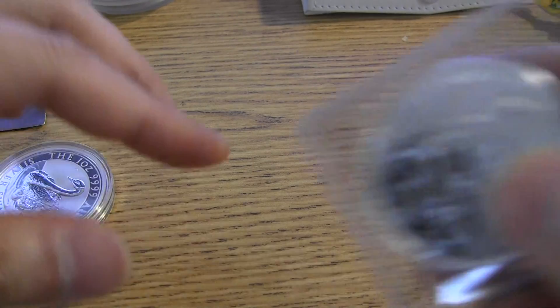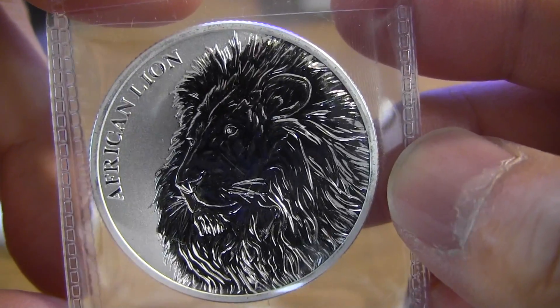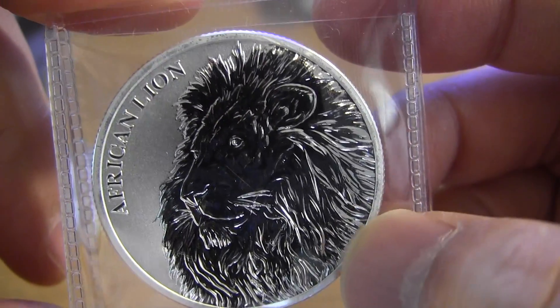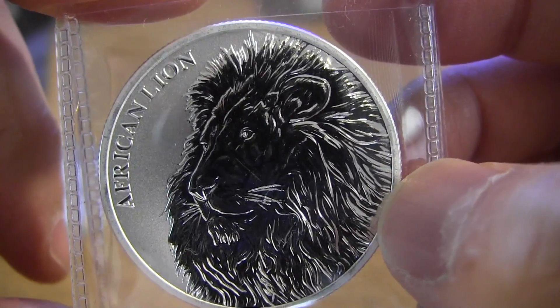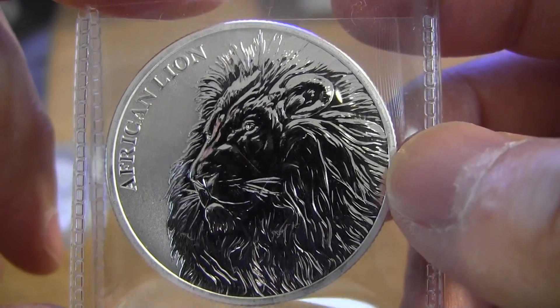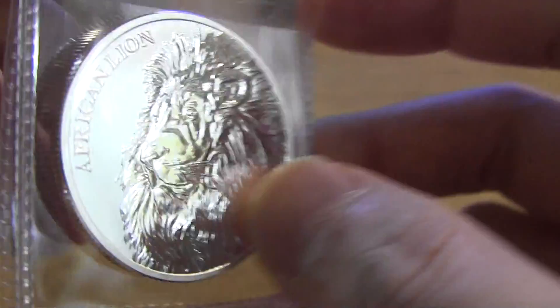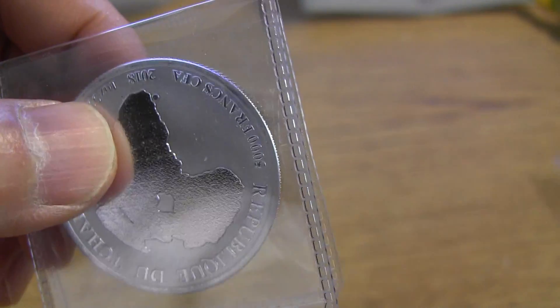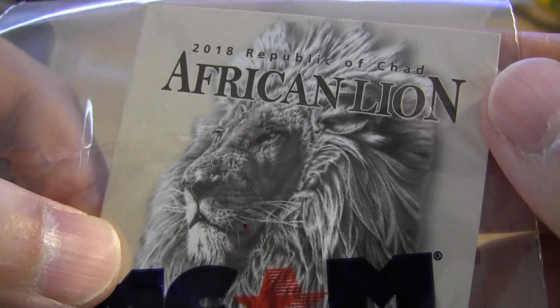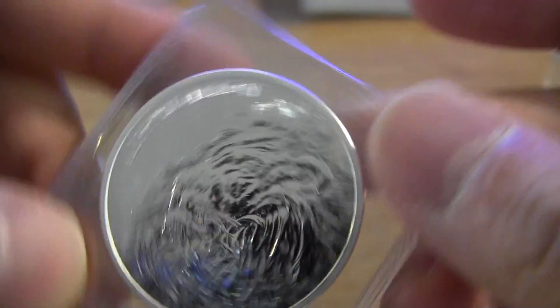Here's another one — the African Lion. This one's not so bad. It's got the fluffy mane and it does look pretty good. I think lions, cougars, panthers — those types of animals do well on coins. This comes with a COA. It's the African Lion, and you've got Africa on the back. Not too bad.